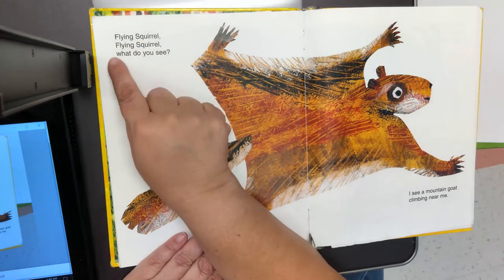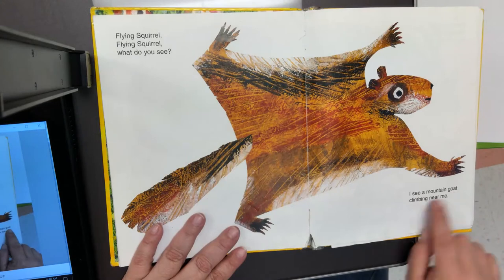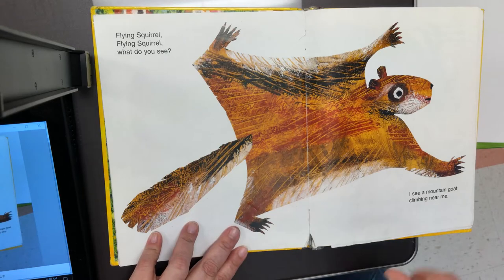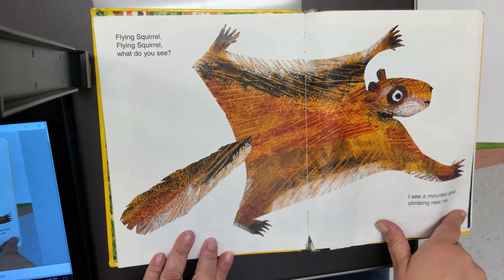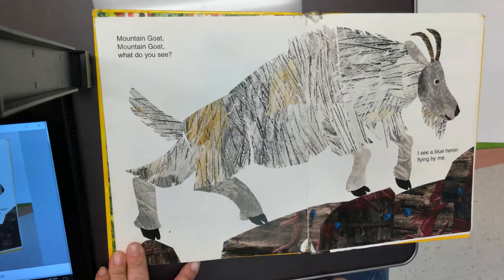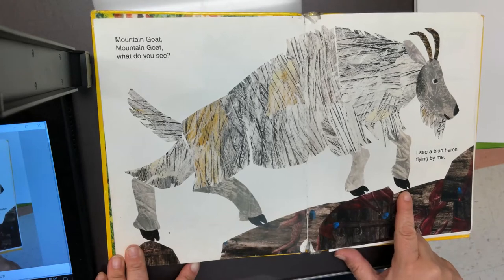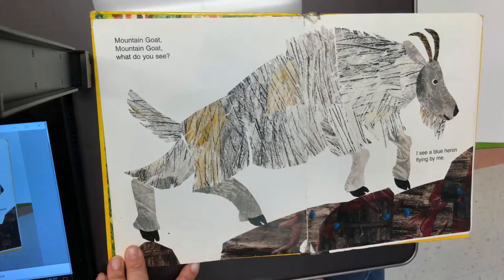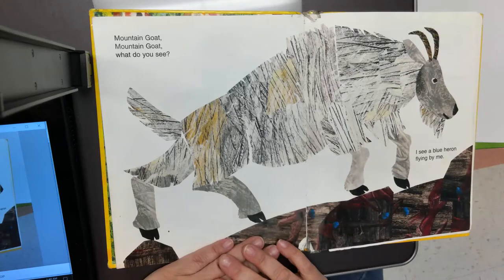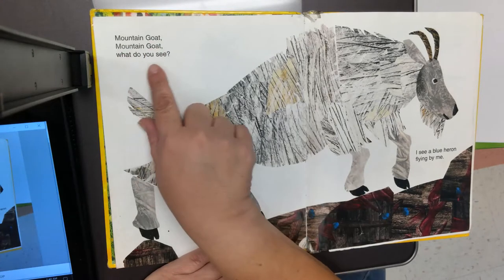Flying squirrel, flying squirrel, what do you see? I see a mountain goat climbing near me. A mountain goat — that must be a goat that lives in the mountains. Look at the mountain goat go up the mountain. Does it have sharp claws? No, it does not — it has hooves that probably help it walk on the rocks. It also has two horns. Do you see those? Mountain goat, mountain goat, what do you see?